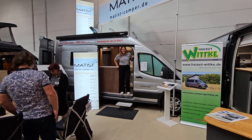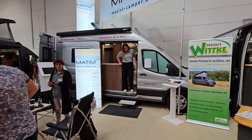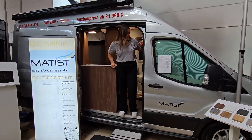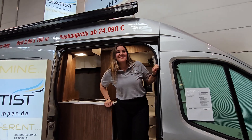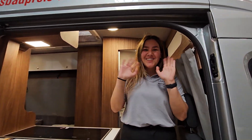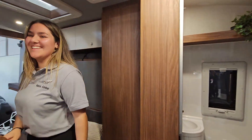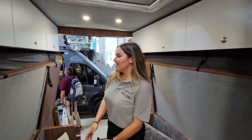Hello and welcome from Caravan Salon. Have a look at this vehicle here — Matiste slash camper.de. This is Hasna. You can come in if you want to, so we can come into the van. I want to show you the van today.